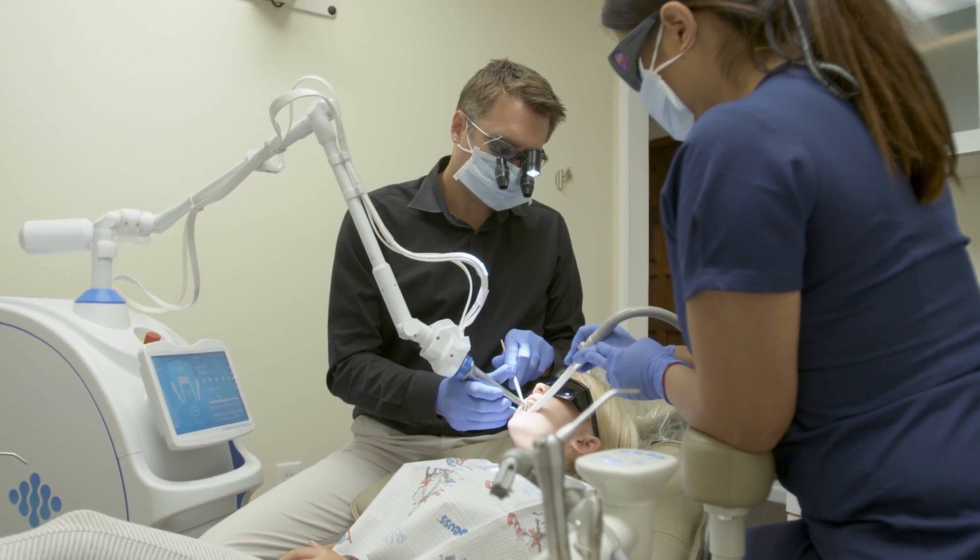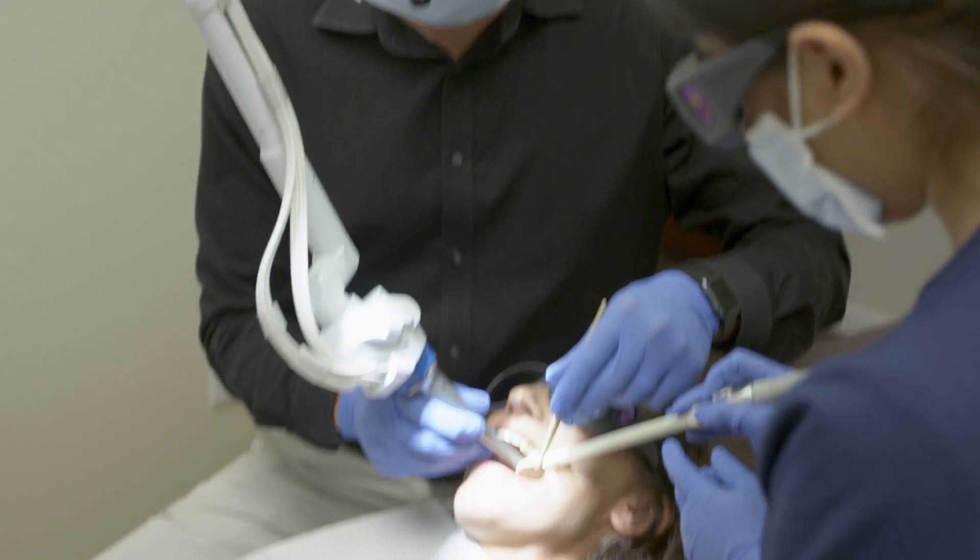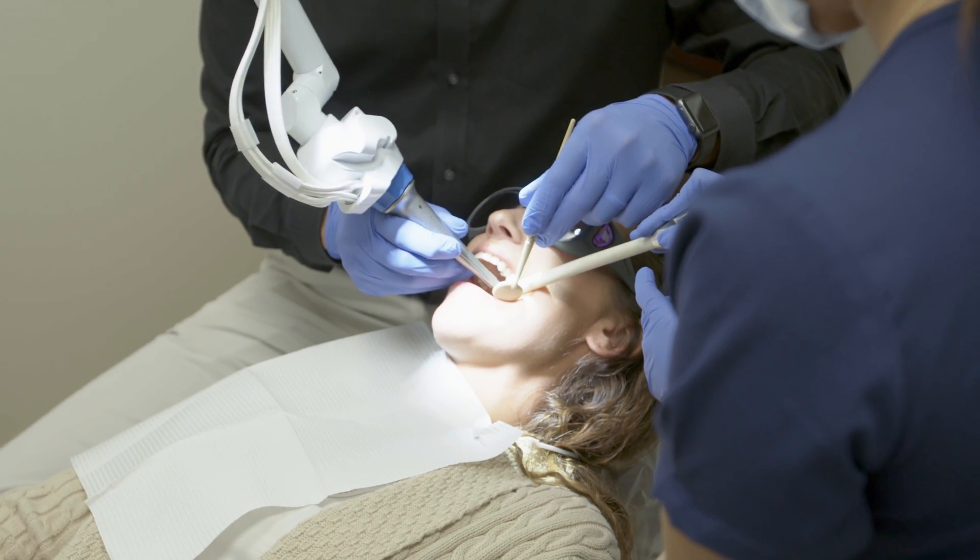Another thing I love about Solea is the fact that I can use it on pretty much every patient that walks in the front door. We can use Solea on aesthetic cases, kids, adults, all kinds of surgical procedures — so it's really something that touches every sort of point of our practice, and if anything it has expanded the things we can actually do here and the services we can provide for patients.